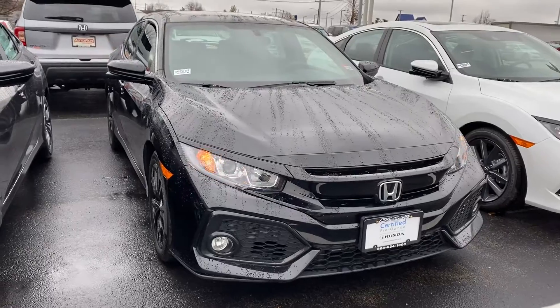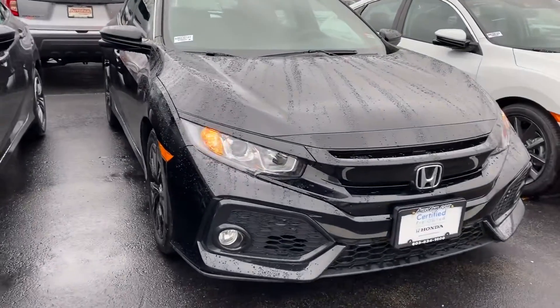This is also Honda Certified, so you have a better warranty than a new car. So there's the front of it.